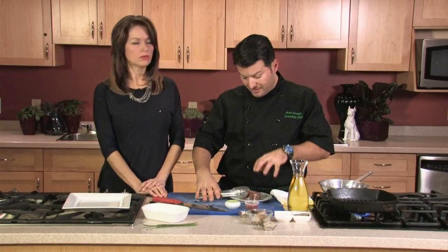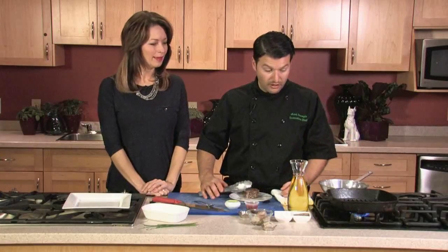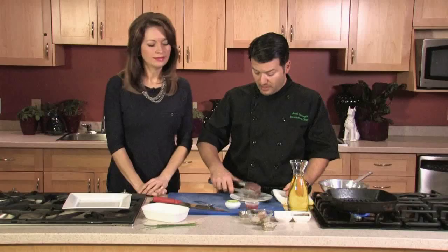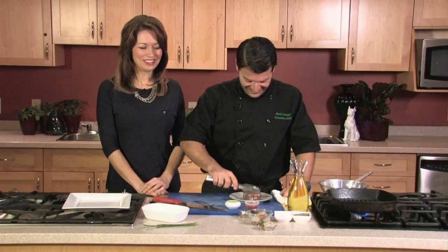If you get the grill pan nice and hot, it will work very similarly to a barbecue. You won't get the smokiness, but you'll get the grill marks — and interestingly, a lot of people's senses pick up smokiness just from seeing the grill marks even if it's not actually there. I suggest cooking the tenderloin medium rare. If you cook it rare, you might not get the right texture — it can be a little too chewy. At medium rare it breaks down just a little more, it's easier to cut, still soft, still full of flavor.